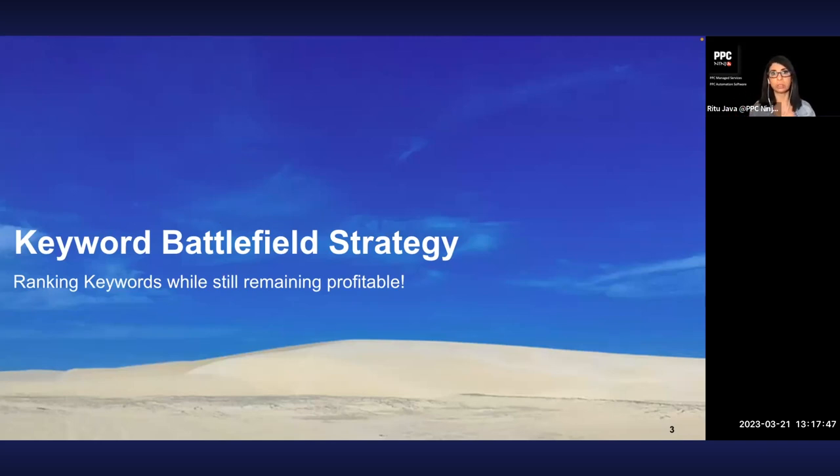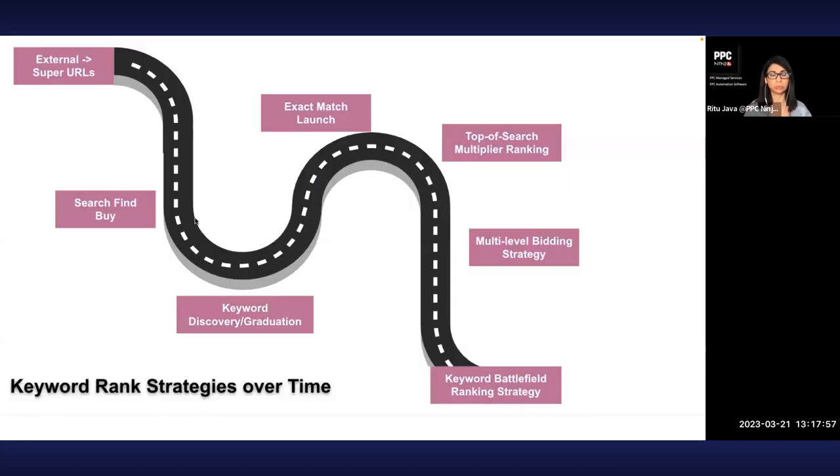How do we rank? There have been many ways to steal the top position over time. First there was external traffic using super URLs — you'd stuff keywords into a URL and send traffic there, and products would rank based on training the algorithm. It was essentially search engine manipulation, which is why Amazon shut it down.